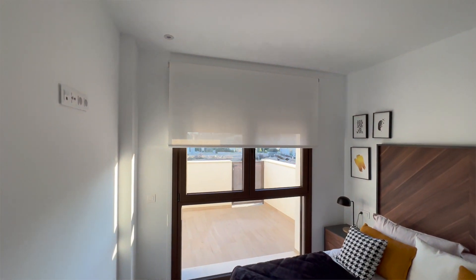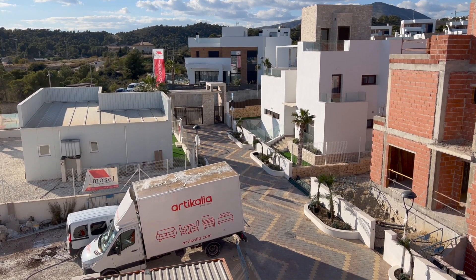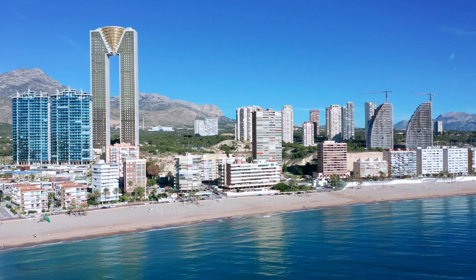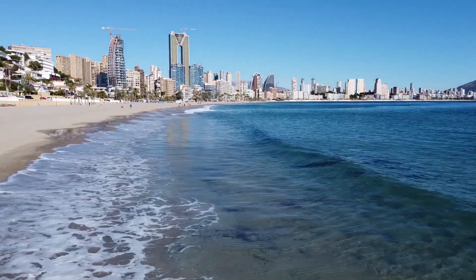What is wonderful here is that you have the urbanization with its own common areas, and only 10 minutes away you are at the beach of Benidorm — very good, comfortable beaches.